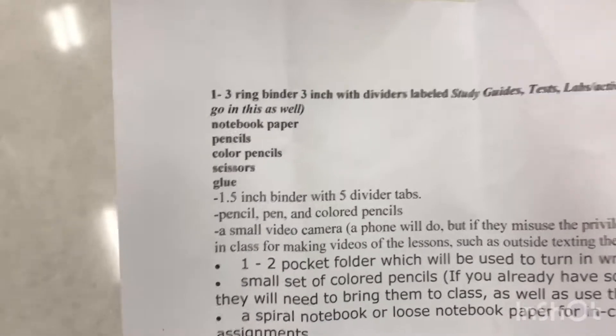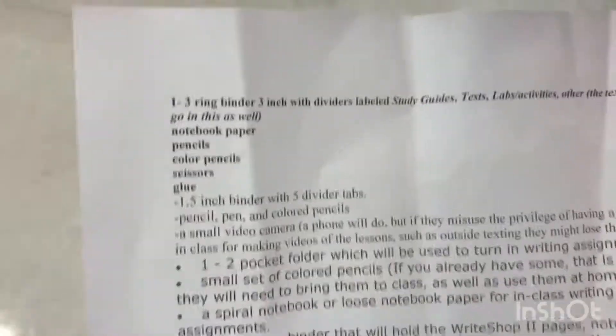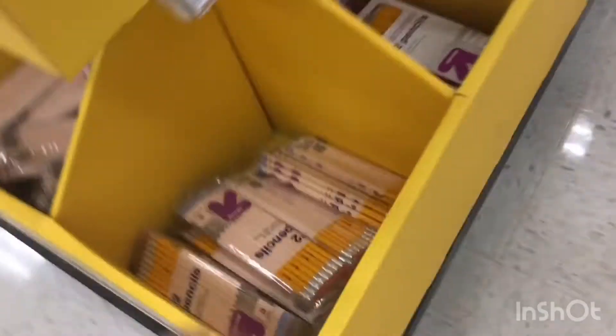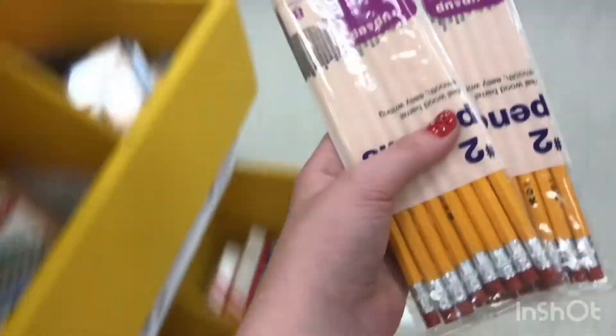The next thing is notebook paper, let's find that. Next thing on the list is pencils, let's find pencils. These are just pens, we've got to find pencils. Here are some pencils — let's try to find cheap ones. These ones are 50 cent packs, let's get like two of these packs. I think that's good.